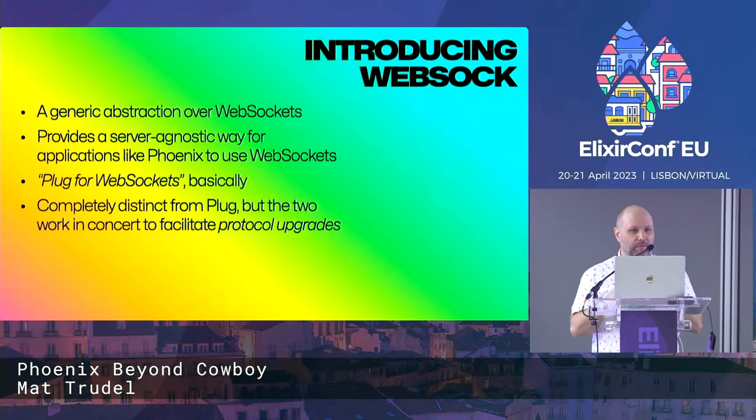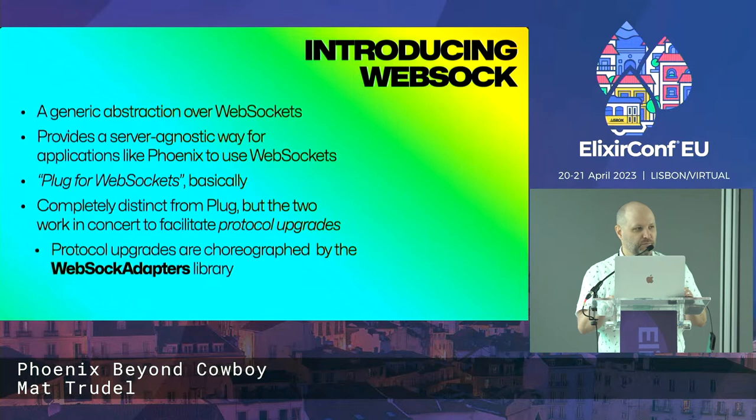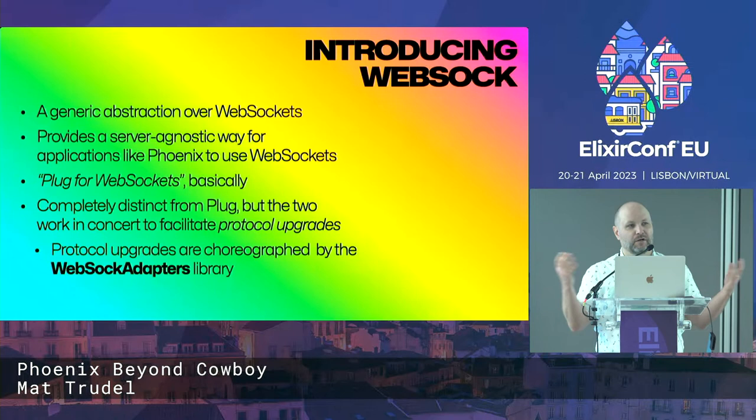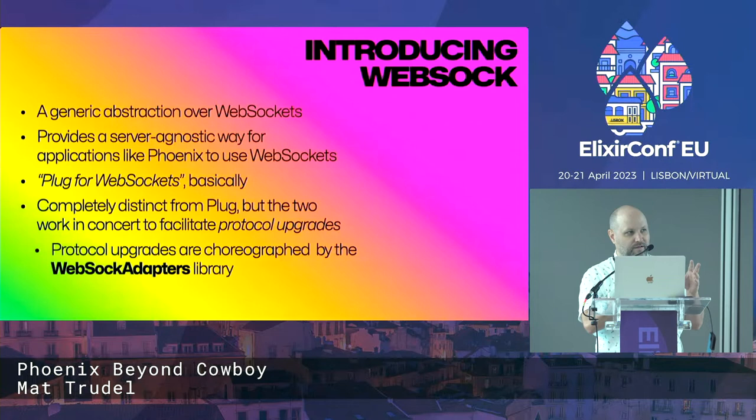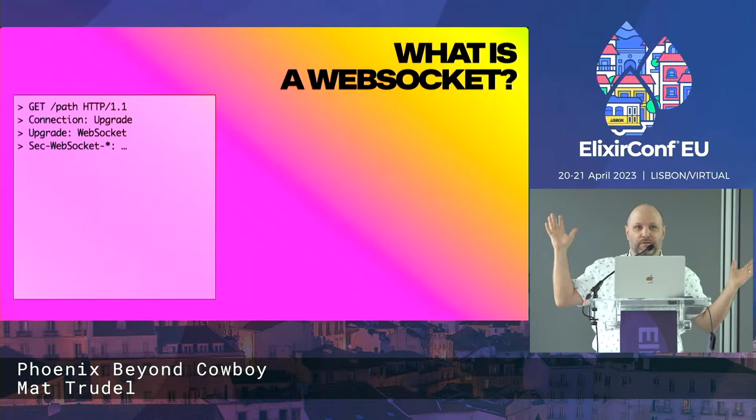You can think about them as essentially Plug, but for WebSockets — completely distinct from Plug, since the lifecycle of a WebSocket is totally distinct. But they do work in concert to facilitate the upgrade from an HTTP connection to a WebSocket connection. That upgrade is pretty nuanced, it's a bit of a delicate dance, and it's largely facilitated by the WebSock Adapters library. Understanding this upgrade process was the light bulb moment for me when all the pieces fit together.